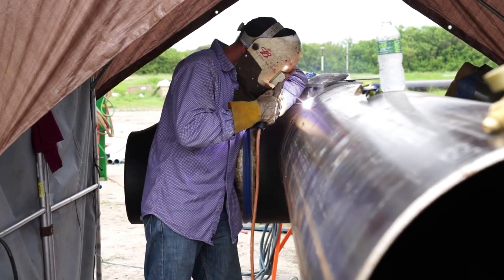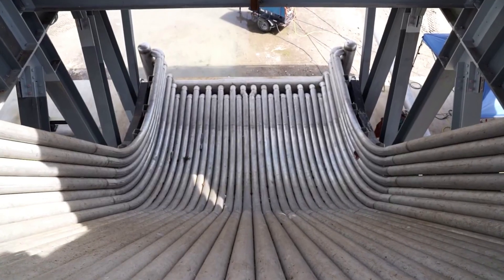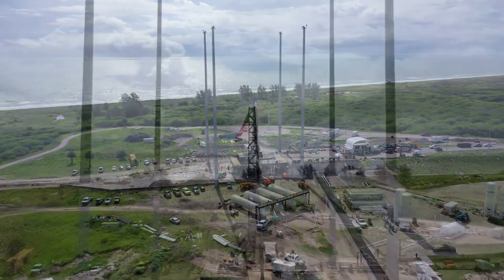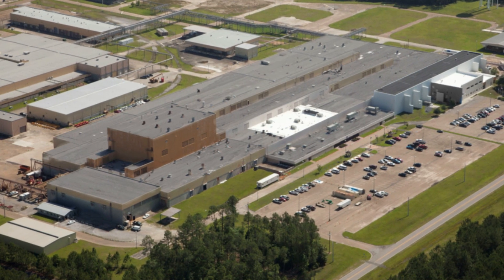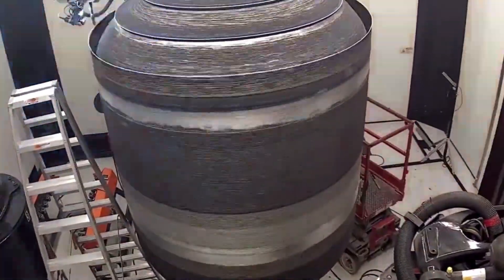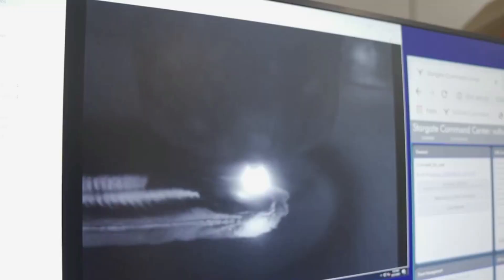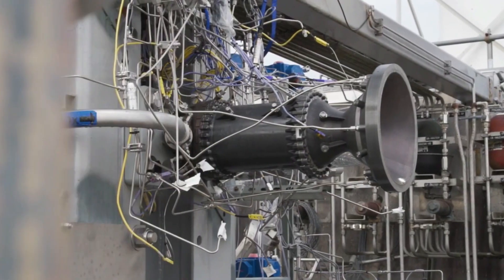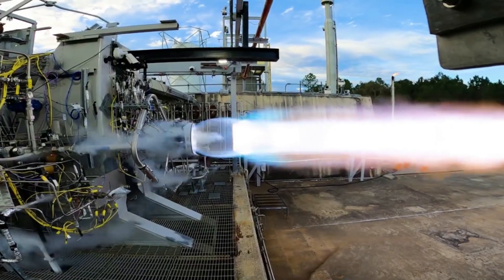Many of the same features and purpose can be seen at the nearby E-4 test stand. As for the Stennis factory, Relativity secured a 20-year exclusive use agreement for a 220,000 square foot factory building at NASA's Stennis Space Center, to house one of its Stargate factories and for faster development of the Terran-1 launch vehicle. With production and testing facilities on one site, Relativity can offer greater flexibility to its customers. This building alone will feature an 80-foot high bay, 50-ton overhead crane, existing industrial infrastructure, and much more.